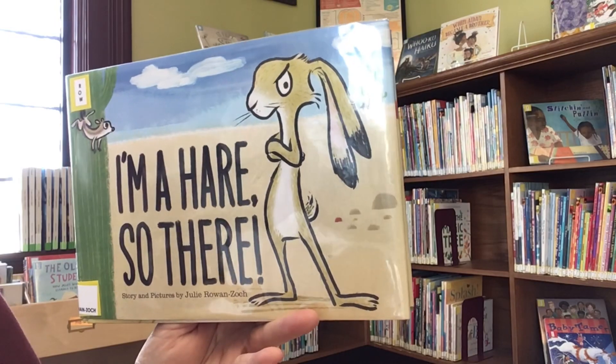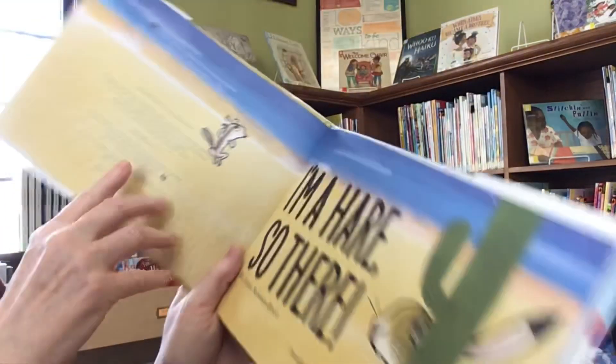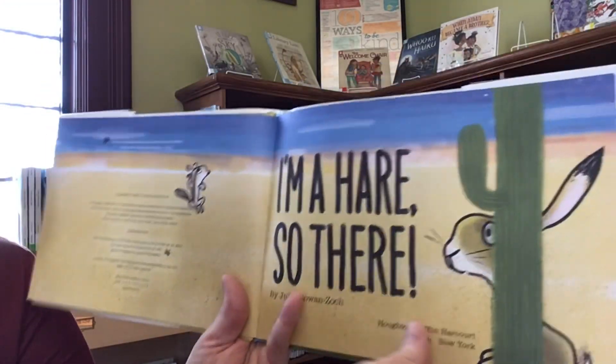This book was written and illustrated by Julie Rowan Zock, and published by Houghton Mifflin Harcourt.